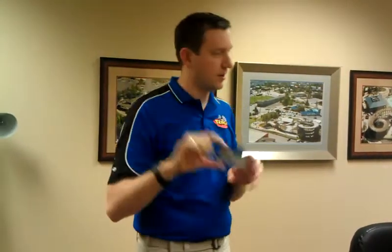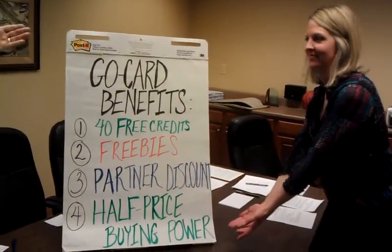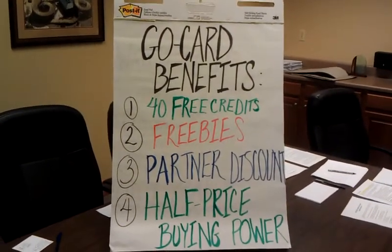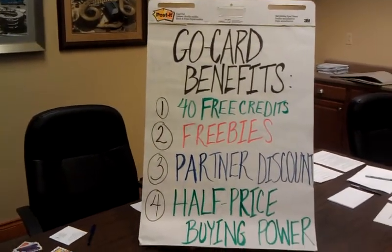I'm going to tell you the benefits of buying the go-card. This is our presentation right here. Go-card benefits, number one: 40 free credits. To ride rides, to play games, to do all those things at the track, you have to have credits.